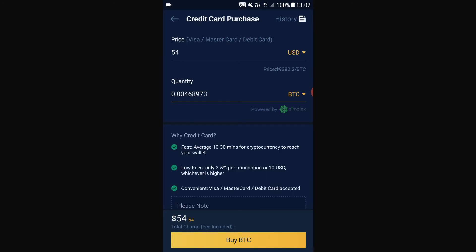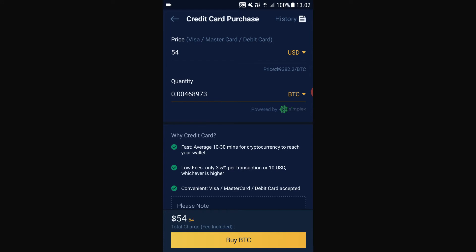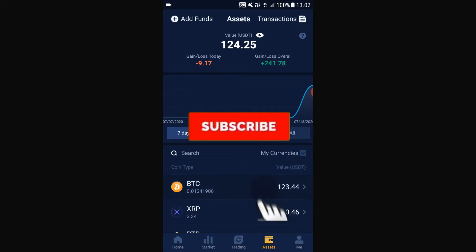That's why I also recommend Bitrue — it's fast, it just works. Just click buy BTC, and after 10 minutes or so, when you go to your assets, boom, you have your BTC there.